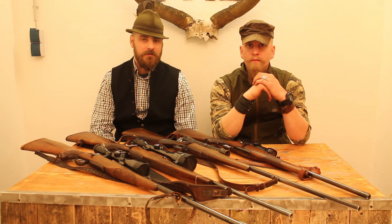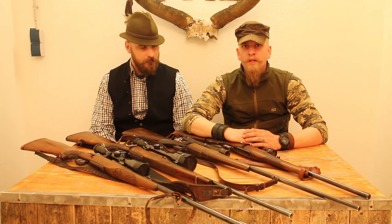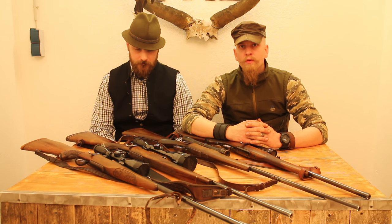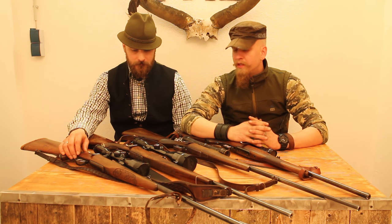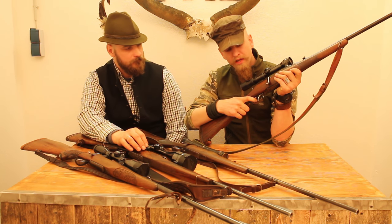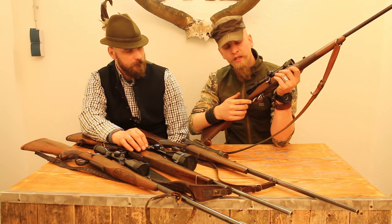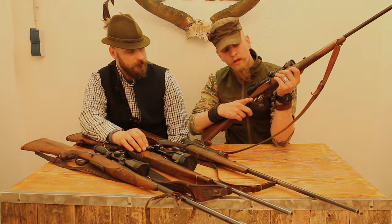Most hunting rifles around the turn of the century were modified 98 Mauser systems. The most noticeable modifications are the triggers on every one of these rifles - they are hair triggers which have to be manually cocked. On every one of these you see the two-trigger system called the French system. What you want to do is pull the back trigger, then the front trigger is cocked and it needs just a tiny amount of weight to set it off.